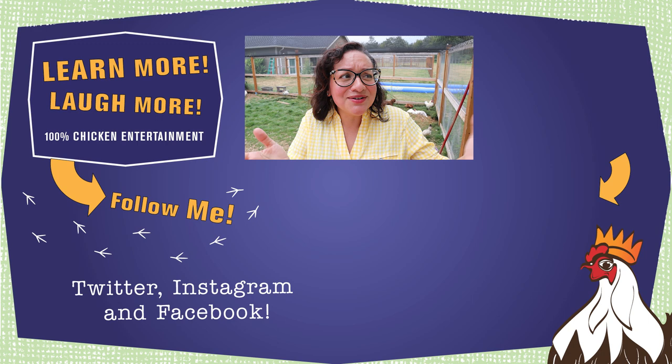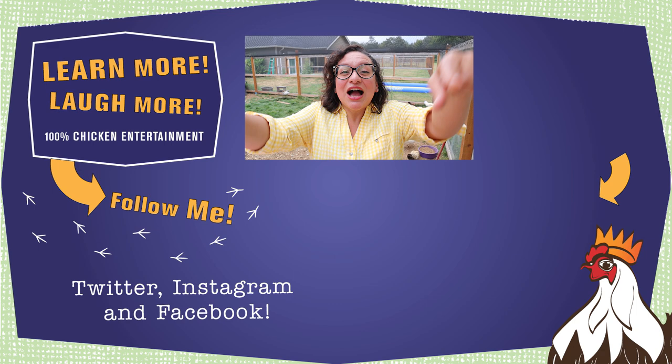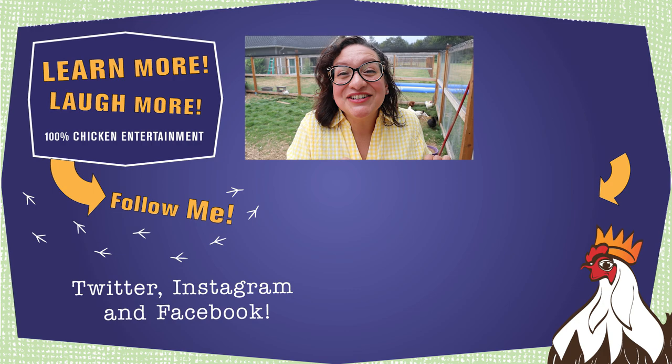I hope this brought some light to the Great Substrate Debate. Whatever bedding you choose, it will make no difference if your chickens are totally vulnerable to predators — the predators will just come in and eat your chickens; they don't care what substrate you're using. So if you want to learn more about how to protect your chickens, click right here for a hundred percent friendly backyard chicken education and entertainment.